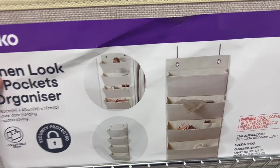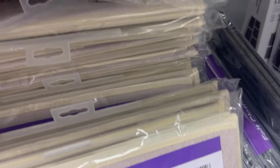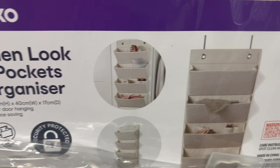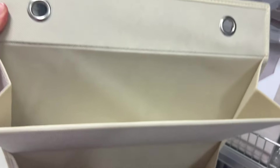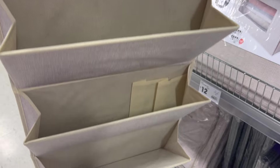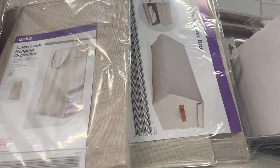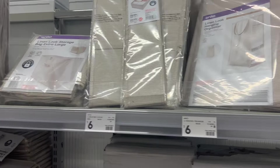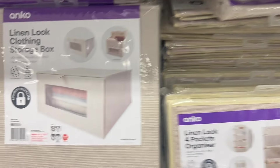This one is a steal at $8, and it does look a little more expensive because it's linen. It's definitely going to hold up better than the clear shoe organizers — much better quality and it looks better too, keeping everything more hidden. There's a whole linen-look section in Kmart so if you want items to match, go and check those out.